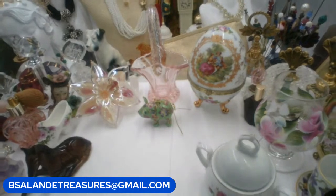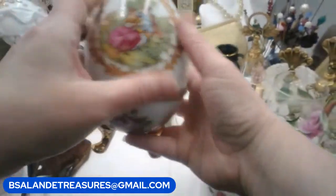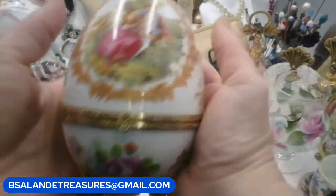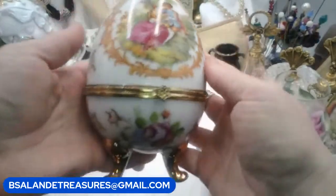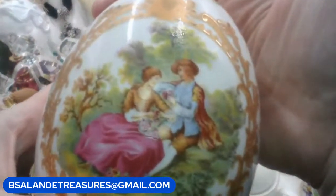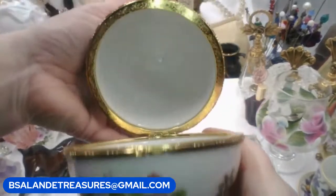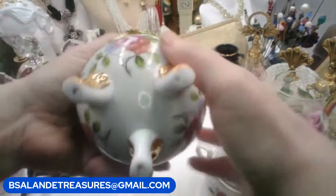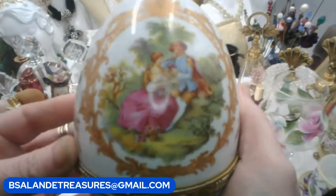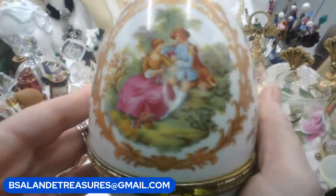Next up is item ZZ — double Z's. It's this beautiful porcelain Fabergé egg trinket box. It has the cording couple and this is a large one — bigger than my hand. It works nicely, it's in great condition, snaps nicely, and has the feet. Let me show you the back. If you'd like to add this to your collection it is item ZZ, double Z's, and it's a $28 buy-it-now.